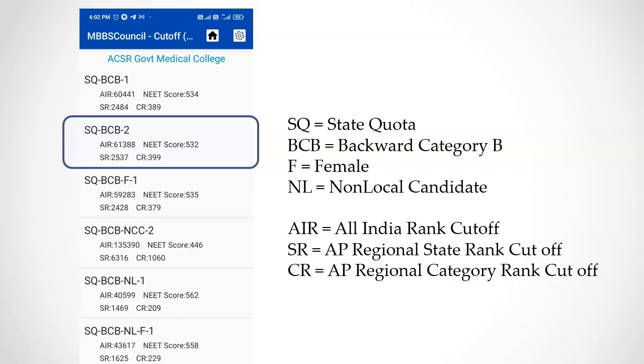SR denotes the local state rank and CR denotes the local community rank. NL denotes non-local quota. If your category rank is below the community closing rank of a particular college, then you have a possibility to get that medical college. The last number denotes the counselling round.